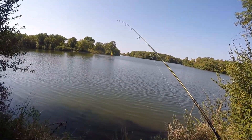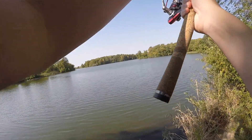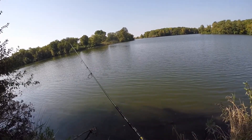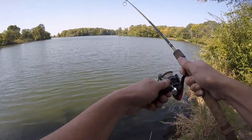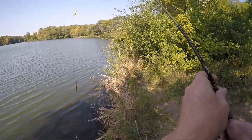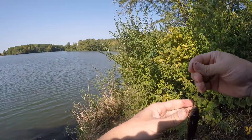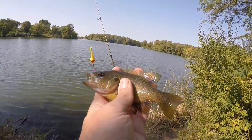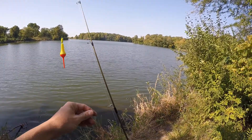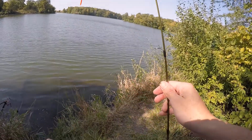Alright, didn't get anything with the fake worm so we're going to use a real worm. Got one — little tiny guy I think. Sunfish. Green sunfish. Alright, got a tiny little green sunfish on the worm. Not the size we're looking for today, but we know there's fish.